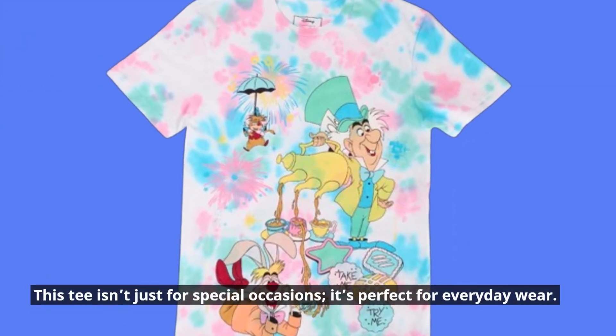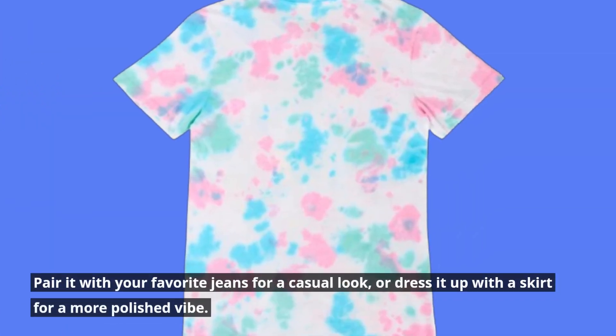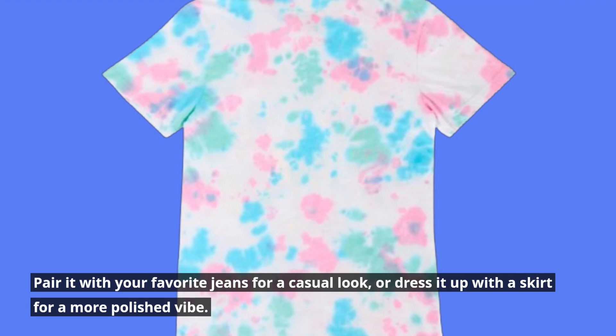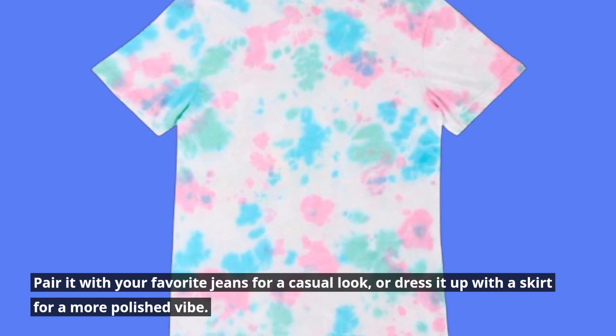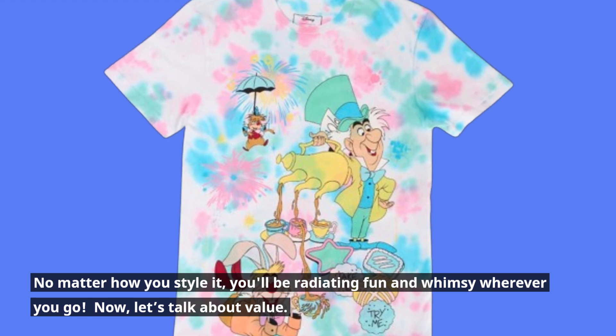This tee isn't just for special occasions — it's perfect for everyday wear. Pair it with your favorite jeans for a casual look, or dress it up with a skirt for a more polished vibe. No matter how you style it, you'll be radiating fun and whimsy wherever you go.